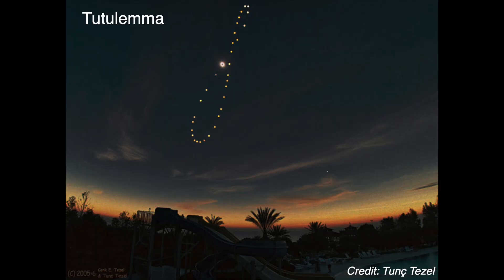If you want to be part of a very elite group of photographers, capture an analemma. Way less people in history have done this than have climbed Mount Everest. And the absolute epitome of analemma photography came in 2006 with the world's very first tutulema, which is an analemma that contains an image of a total solar eclipse. The amount of planning, precision, and dedication it takes to capture an image like this cannot be overstated.